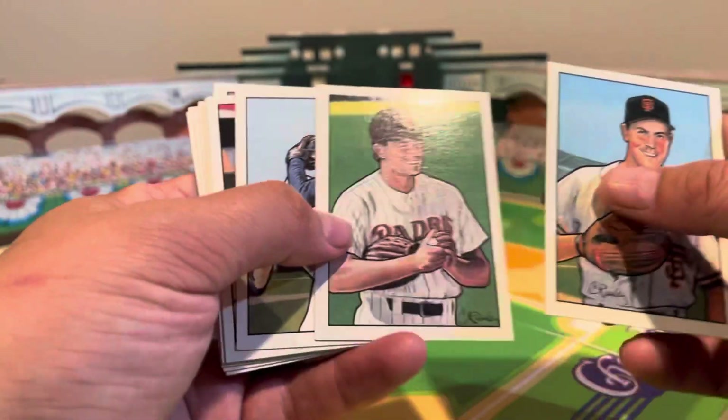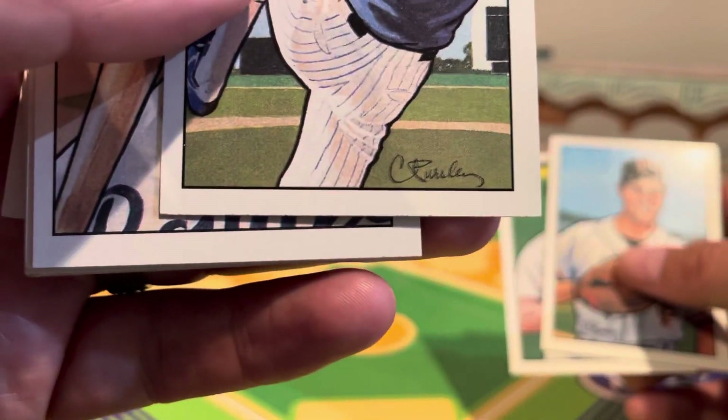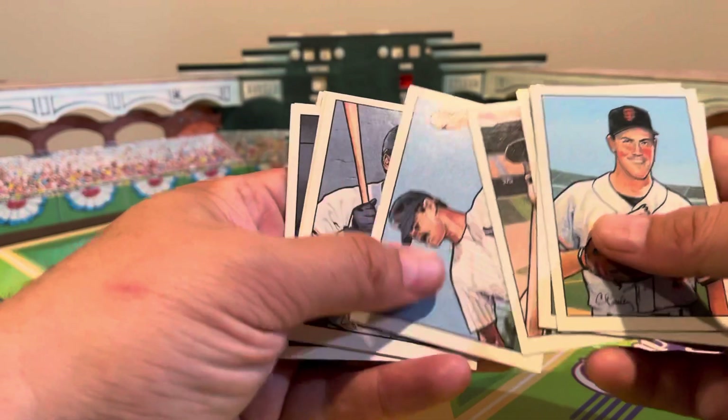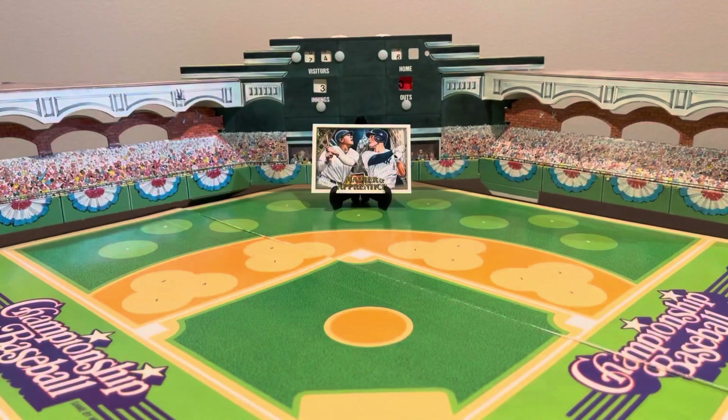Brett Saberhagen in '89 was having another great year. Jerome Walton, star rookie of the day for the National League. And Robin Yount, who won his second MVP award in '89. So these cards are really — whoever the artist is, you can look it up — some pretty good cards as art. I thought that was a nice one to showcase as a random baseball collectible.